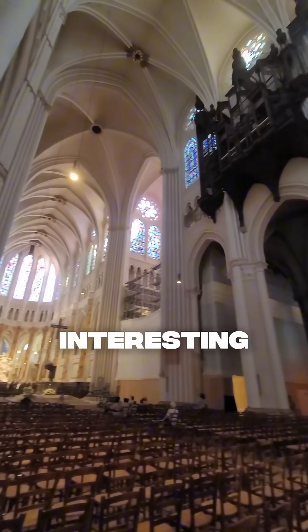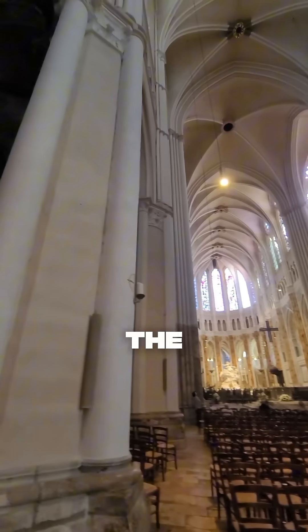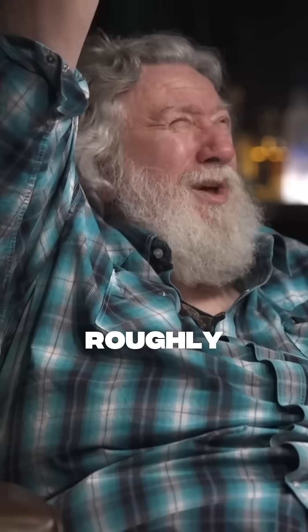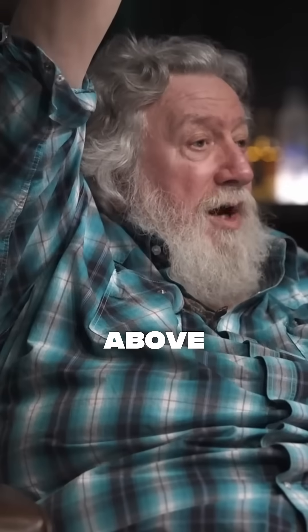Here's another interesting coincidence. If you take that flagstone pavement — the floor when you walk into the cathedral — the height of the vault, roughly around 120 feet above the paving stones of the floor, is the same distance above as the water table is below.